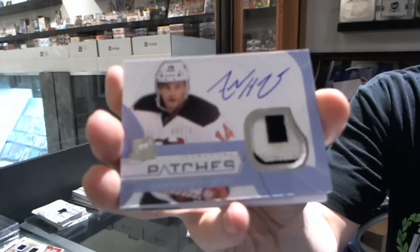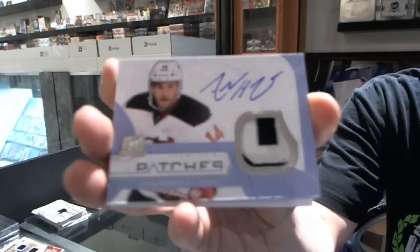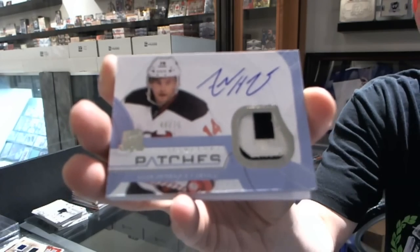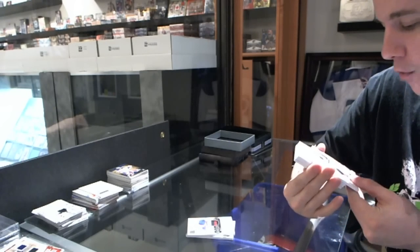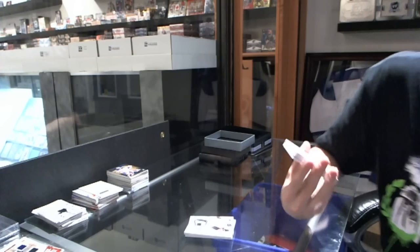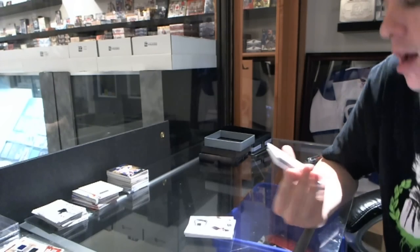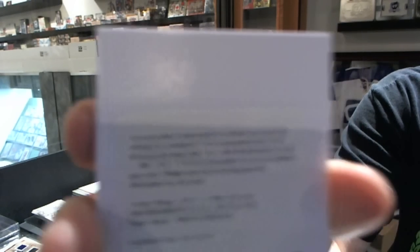We've got a two-color signature patches, number 49 to 75, for the New Jersey Devils — Adam Henrique. Number to 75 for the Devils. We've got a redemption for an Enshrinements autograph.